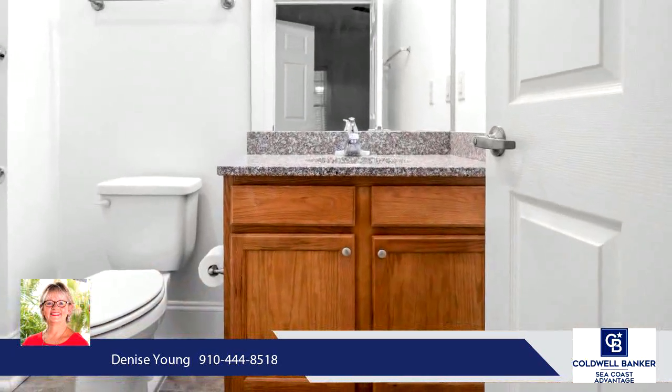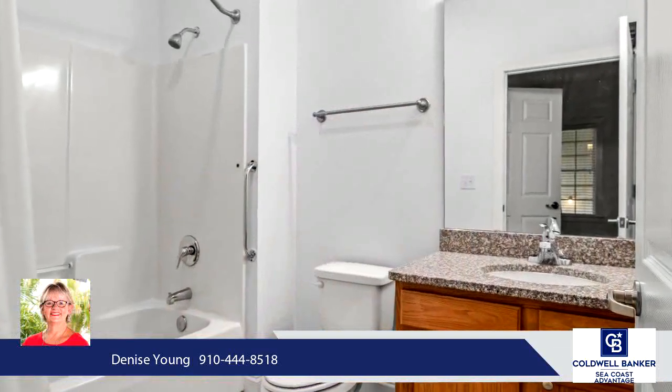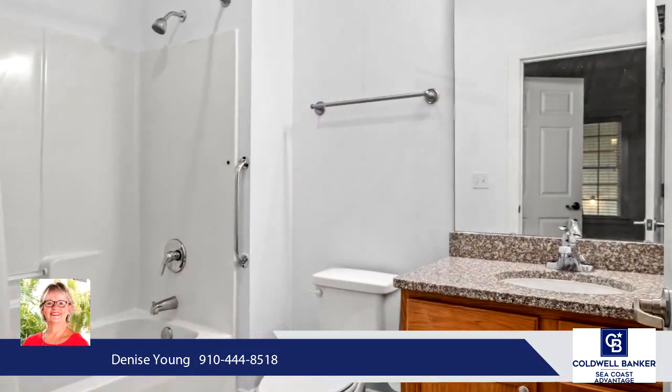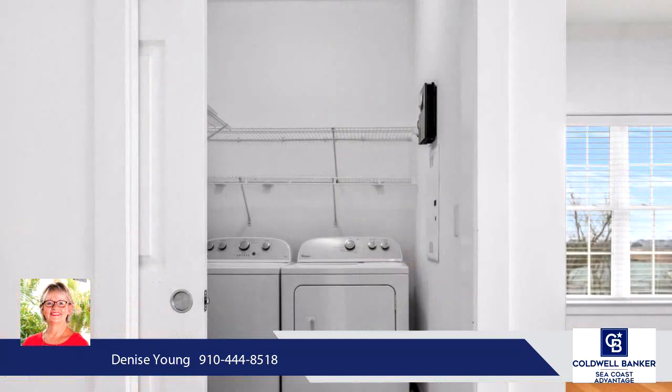Step outside from your bedroom to the covered back porch and watch the boats or catch a glimpse of the dolphins. This top-floor end unit has lots of natural light, and the open floor plan allows you to be a part of the conversation from the kitchen to the living and dining area.